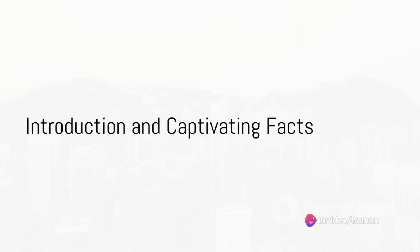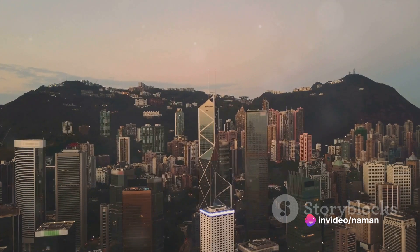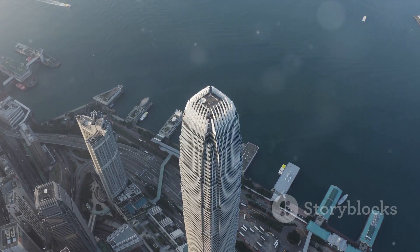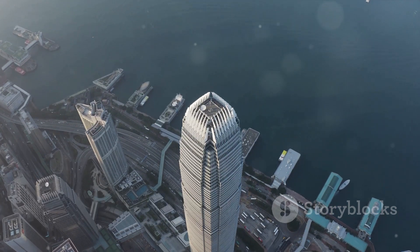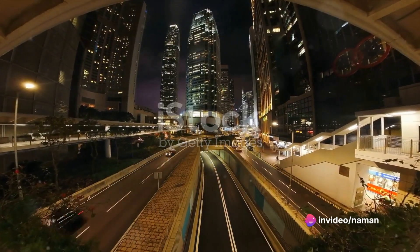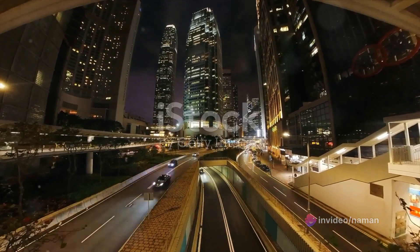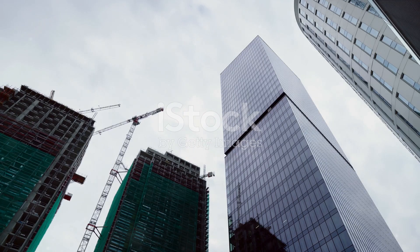Imagine a colossal structure stretching 415 meters into the sky, housing 88 floors and covering a massive 4.7 million square feet. This is not a vision of the future, but the reality of the International Finance Center in Hong Kong. Known as a major financial hub, this architectural titan stands as a testament to human ingenuity and the relentless pursuit of progress. Join us as we journey through time, tracing the construction of this architectural marvel.